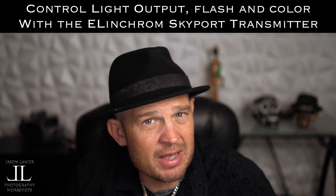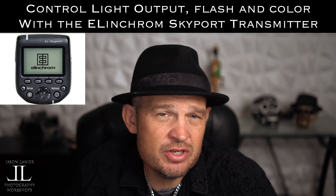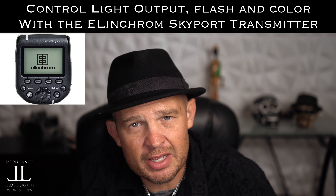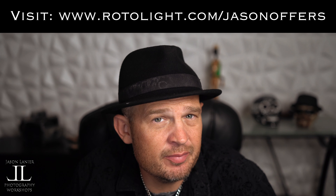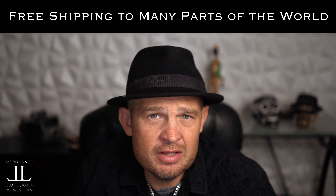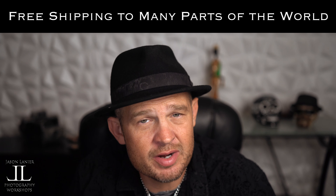You can even control the white balance on the lights remotely with the transmitter. To do this, you really should be using the Elinchrom Skyport Transmitter, made specifically for Rotolite. All of these deals are available only at rotolight.com/jasonoffers.